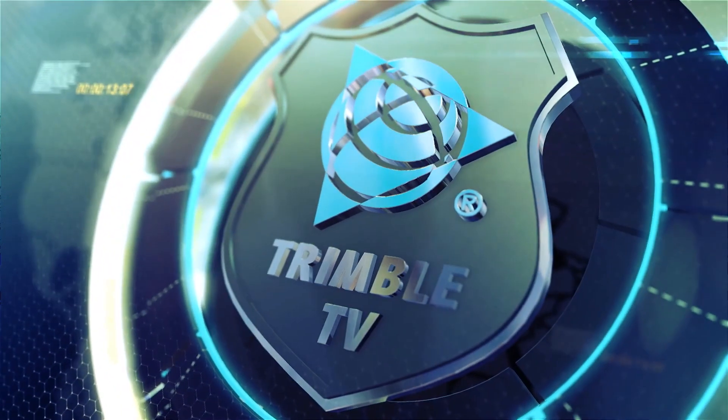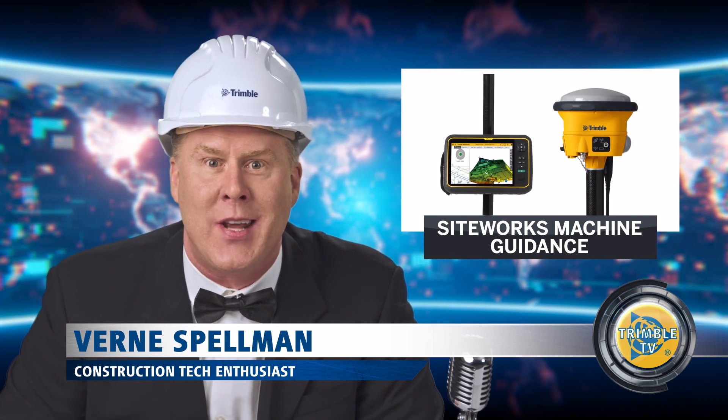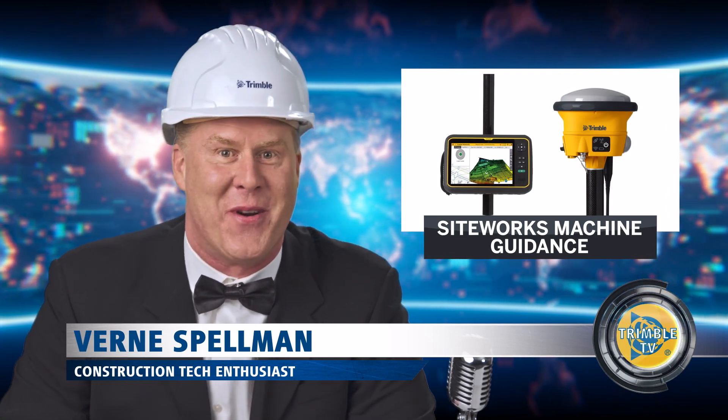Hey, hey, construction superfans! Trimble's new Sightworks machine guidance system is taking the industry by storm.